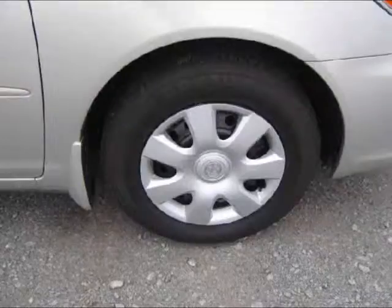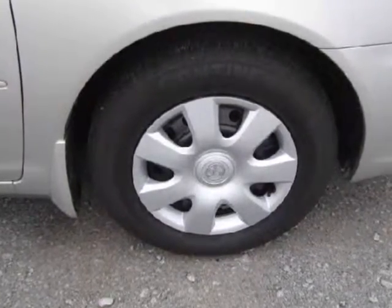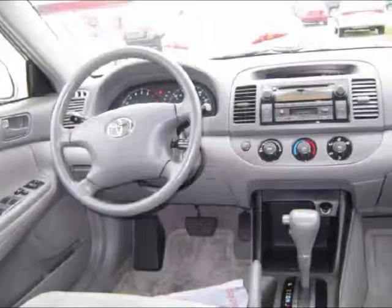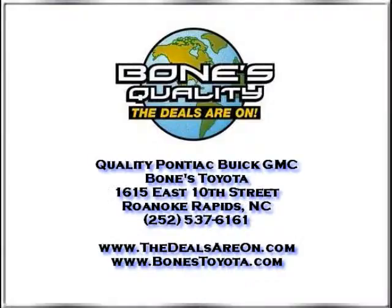Come take this automobile on a test drive and see it for yourself. It's also priced really well at $12,995 and we can help get you financed today. Come take a look at this Camry, you will not be disappointed. For more information call Milton at 252-537-6161. Thanks for looking at this Toyota Camry.